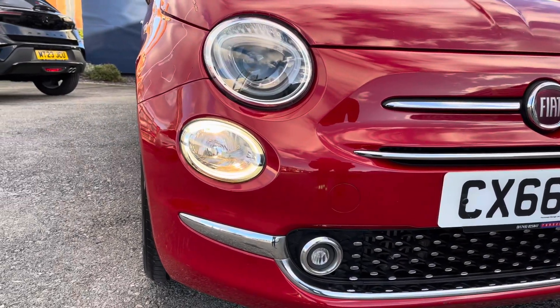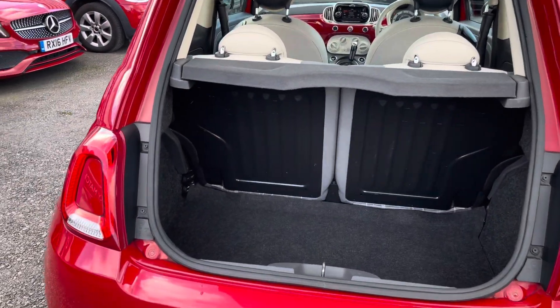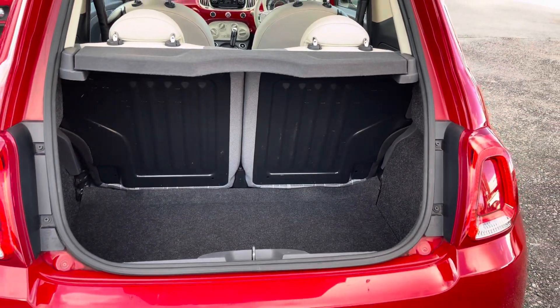You do have daytime running lights that complement the vehicle all throughout the day. In the boot you will find 185 litres of space — you can fit a weekly shop in here very easily.